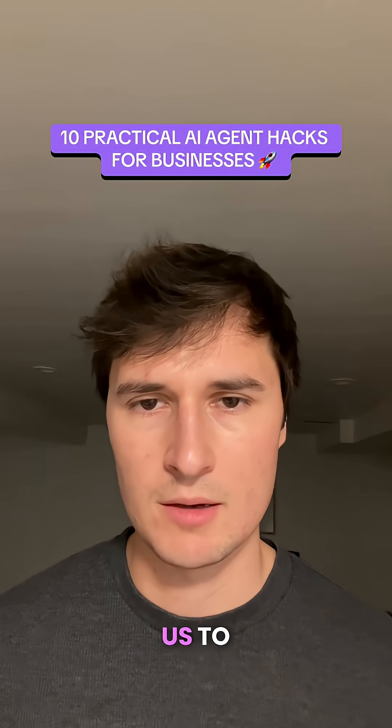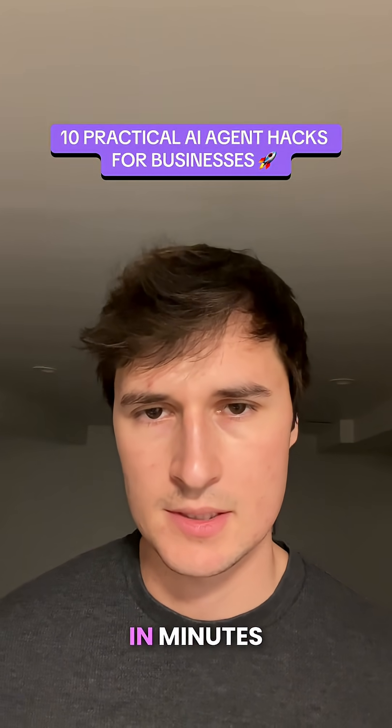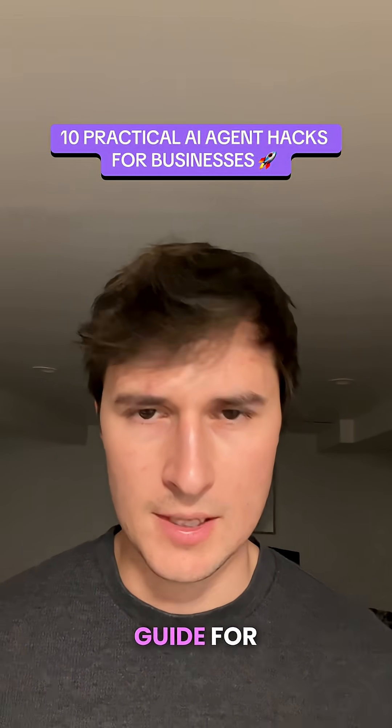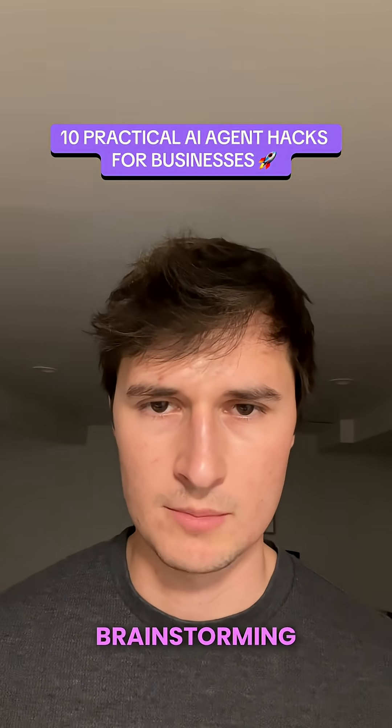Number three is that AI agents allow us to generate our best ideas in minutes. If you've used ChatGPT, you know that it's a great tool for coming up with ideas and brainstorming.